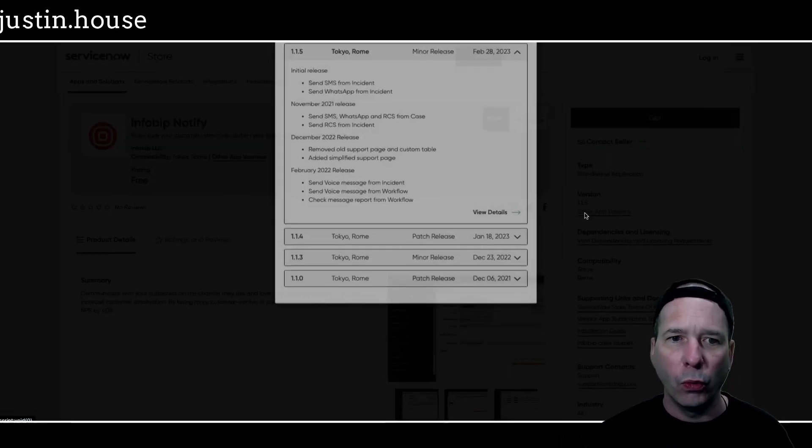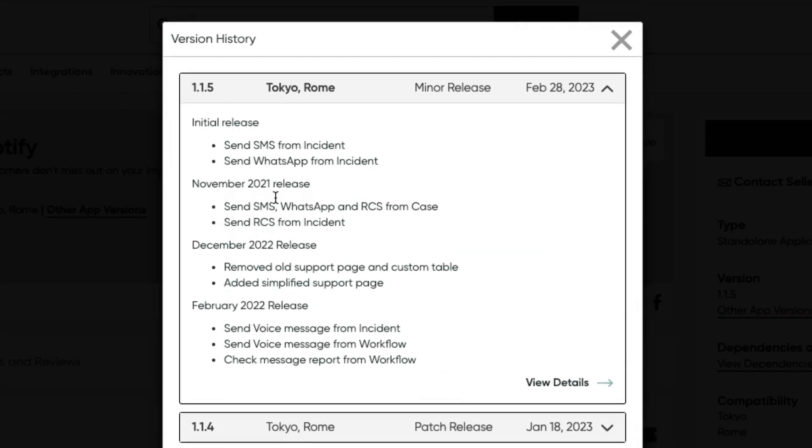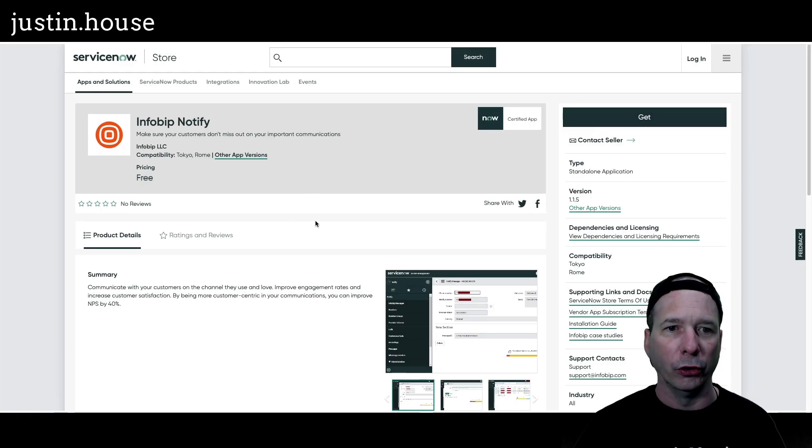Next is InfoBit Notified, upgraded to version 1.1.5. They've got the initial release in November/December, and somehow rewound to February 2022 in their notes — I think they just forgot to change that to February 2023, because this came out on February 28th, 2023. New features: send voice message from incident, send voice message from workflow, and check message report from workflow. If you're using InfoBit Notify, there are a couple of updates from the InfoBit team.